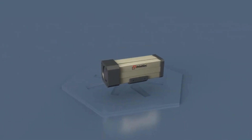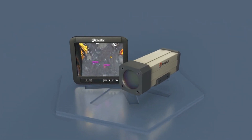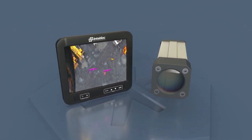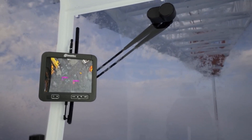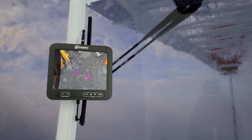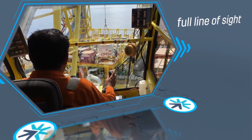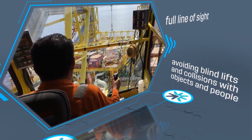Interblock Ltd. has developed Interview, a wireless camera which is mounted on the crane block and connects to a display unit located in the crane operator's cab. Images are displayed in real time on a high definition screen, with the technology incorporating a people tracking function. This alerts the crane operator to potential hazards and ensures they have full line of sight during operations, avoiding blind lifts and collisions with objects and people.